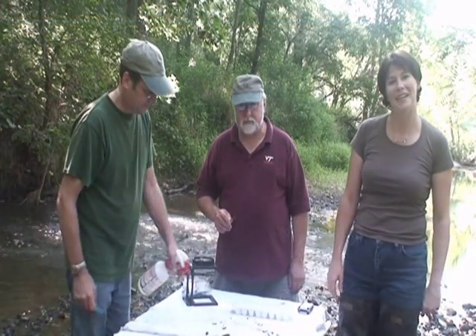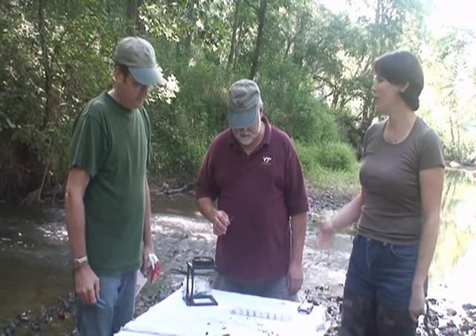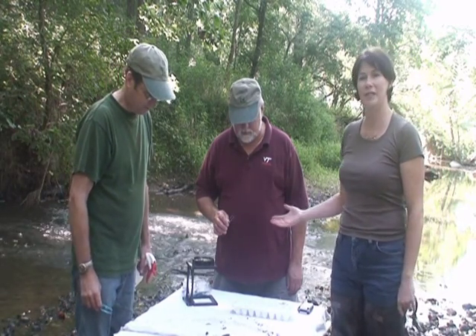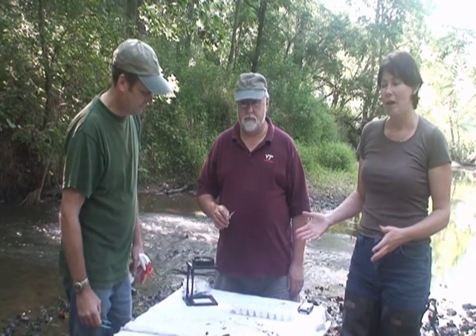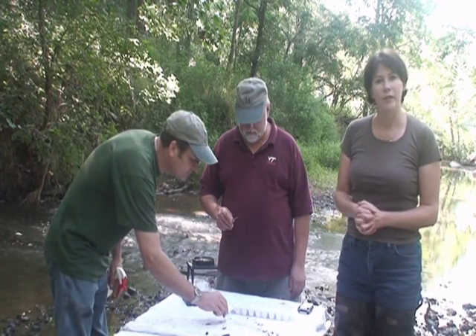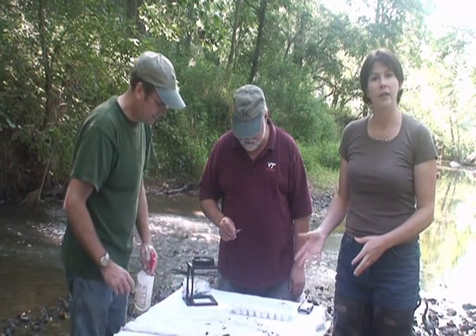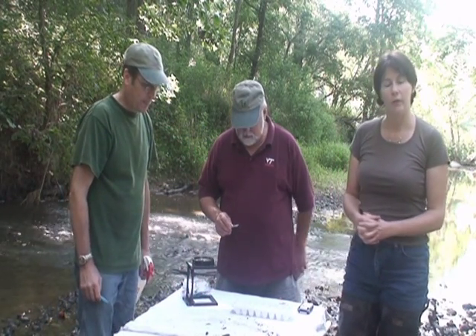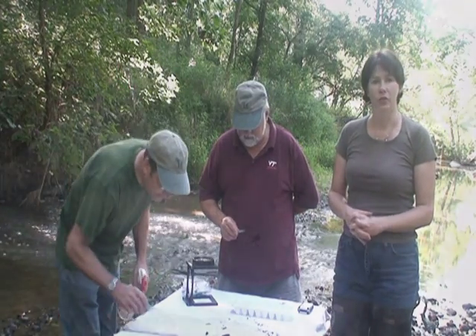Hi, I'm Meg Finley. I'm a stream monitor with the Loudoun Wildlife Conservancy. With me are fellow stream monitors Otto Ludenson and David Ward. We have just sampled the stream for aquatic invertebrates that inhabit the stream bottom, and now we are analyzing the contents of the net to determine the overall health of this stream system.